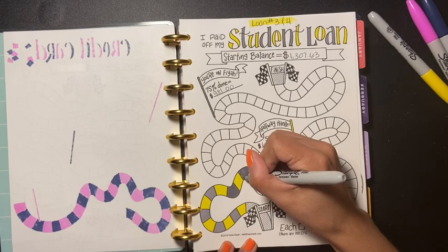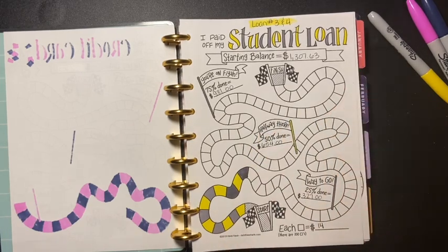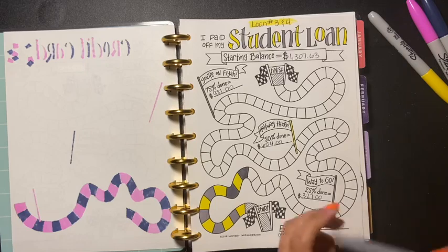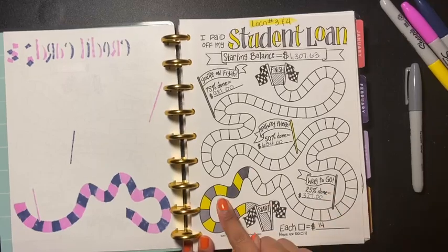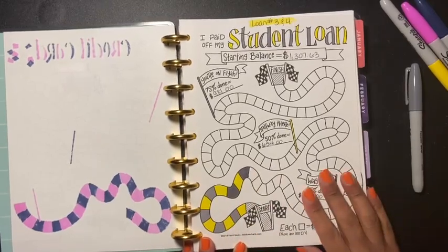So this is loan three and four — there go my four boxes. I'm almost here, I'm almost here. Even though I'm over there, I'm almost here.